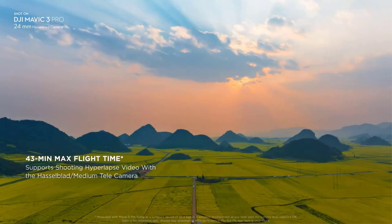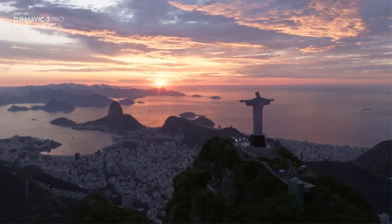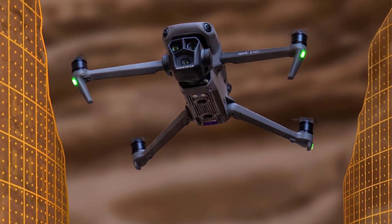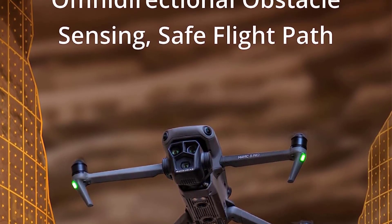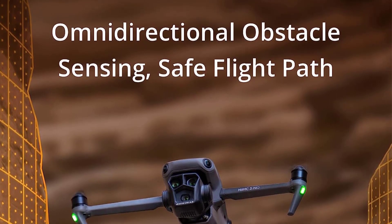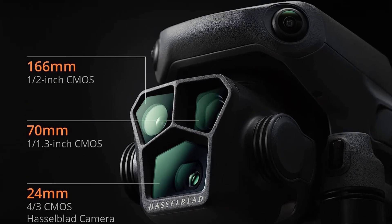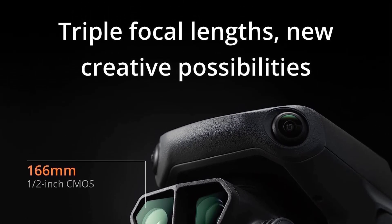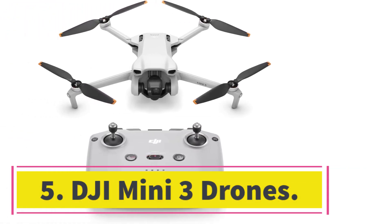Anyone on a budget can opt for the $1,599 Classic edition, which drops the telephoto cameras and internal storage. The Mavic 3 Pro is ideal for cinematographers, indie filmmakers, vloggers, and other creative professionals. It's heavy enough to require FAA registration and you need an operator's license to use it for paid projects, but it's still easy to bring along for location work.